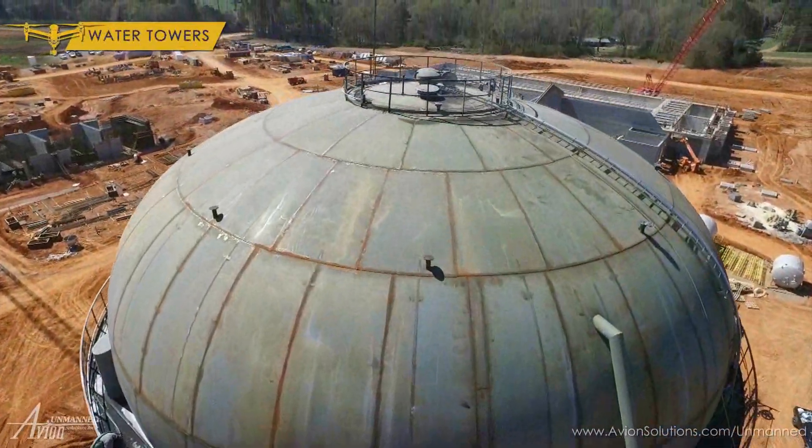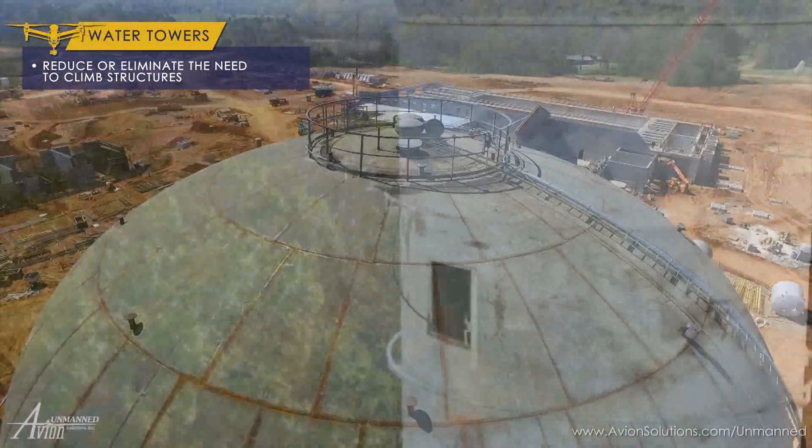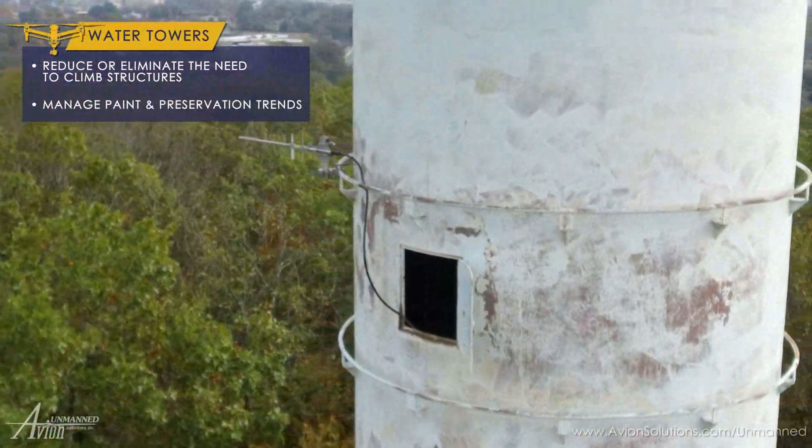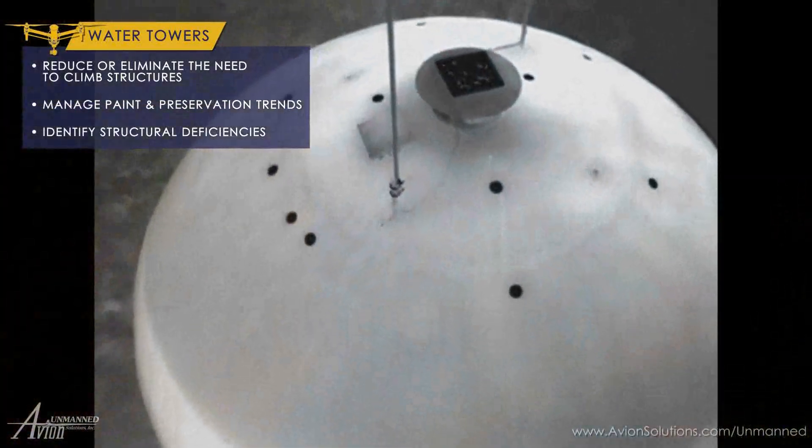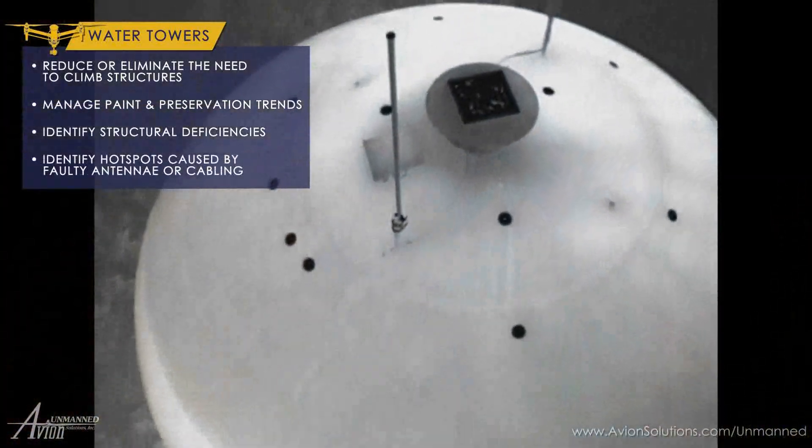Using UAS to inspect water towers increased safety by reducing the need to physically climb structures. From the air, we were able to easily inspect the entire primary structure as well as take a close look at secondary equipment for faults and hotspots.